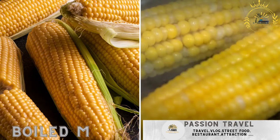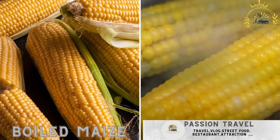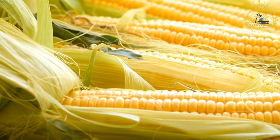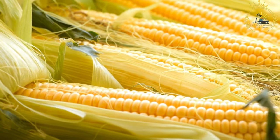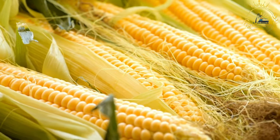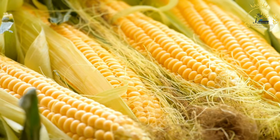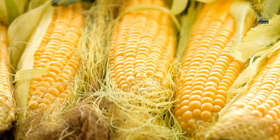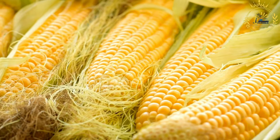Boiled maize — corn on the cob boiled and served with a side of spicy sauce — is a simple and satisfying street food enjoyed in Uganda and many other parts of the world. It consists of corn boiled until tender and cooked through, often seasoned with salt, butter, or other condiments to enhance its flavor, creating a tasty and comforting snack.